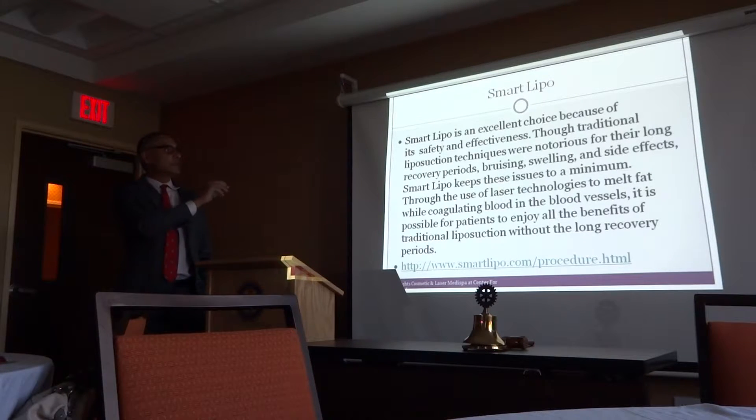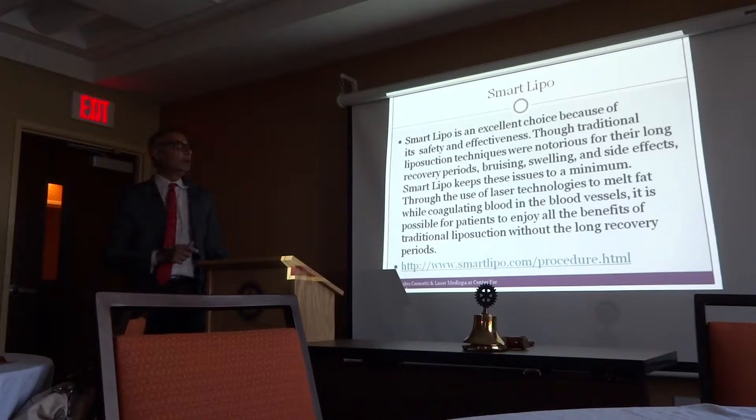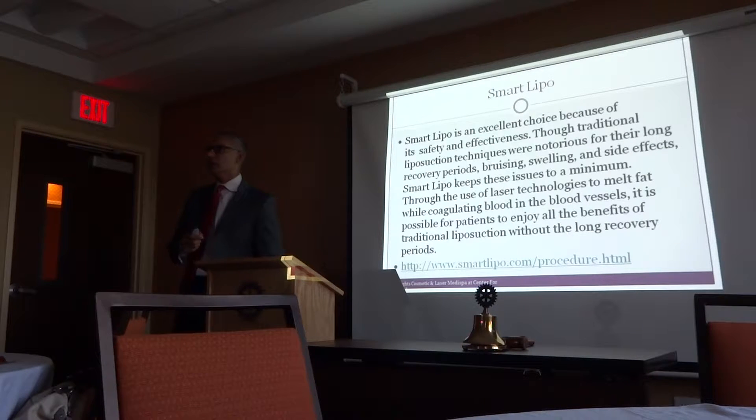Smart Lipo is probably the most commonly searched cosmetic procedure on the internet. Basically it's regular liposuction, but done with a laser beam. It's not as effective as traditional liposuction, but for people who don't have too much fat — within about an inch — this works wonders because the downtime is much shorter than traditional liposuction.